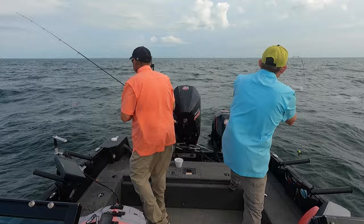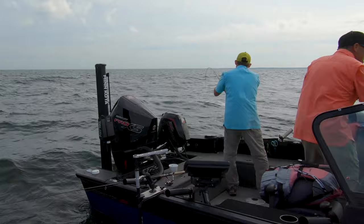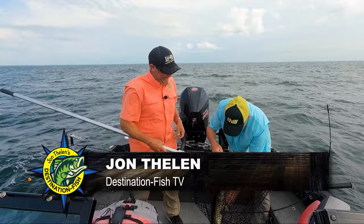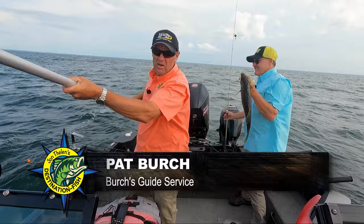We got that one right under the boat that you were marking. This goes to show you, they don't all spook. It's nice to be able to see them like that — not a giant, but he's a fine starter. Look at that, that's awesome. That's a great way to start — 18, 19 inches. Mille Lacs Lake today.